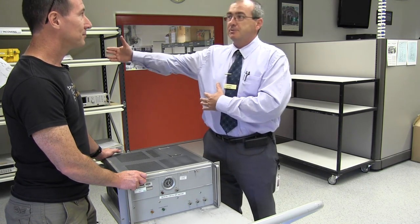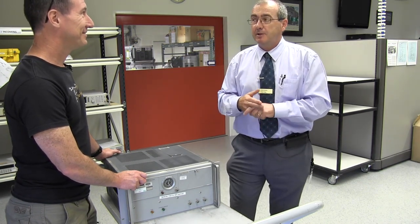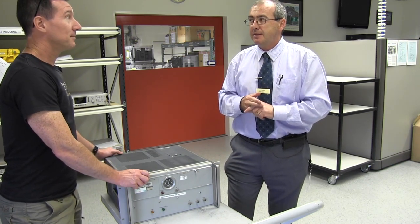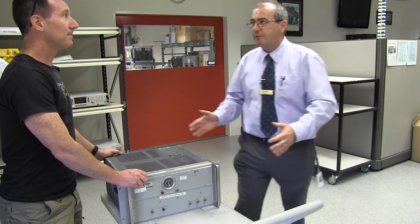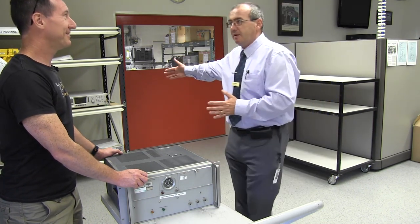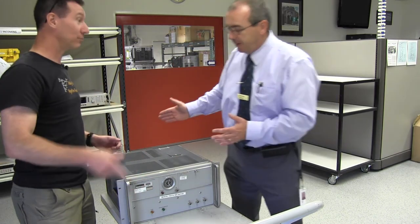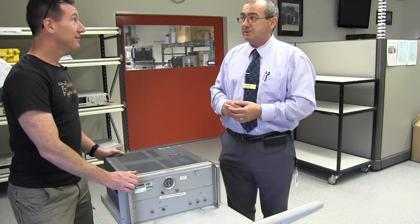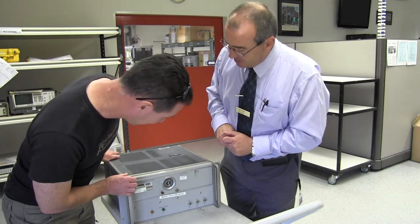They had huge batteries. You can see the first flying clocks that they did — there are pictures on the old HP webpage. They show a stratoliner, I think, with an atomic clock coming off with a battery pack. You have to keep it continuously running for the whole time it's on the plane, otherwise you lose it. It becomes an unstable atomic clock.